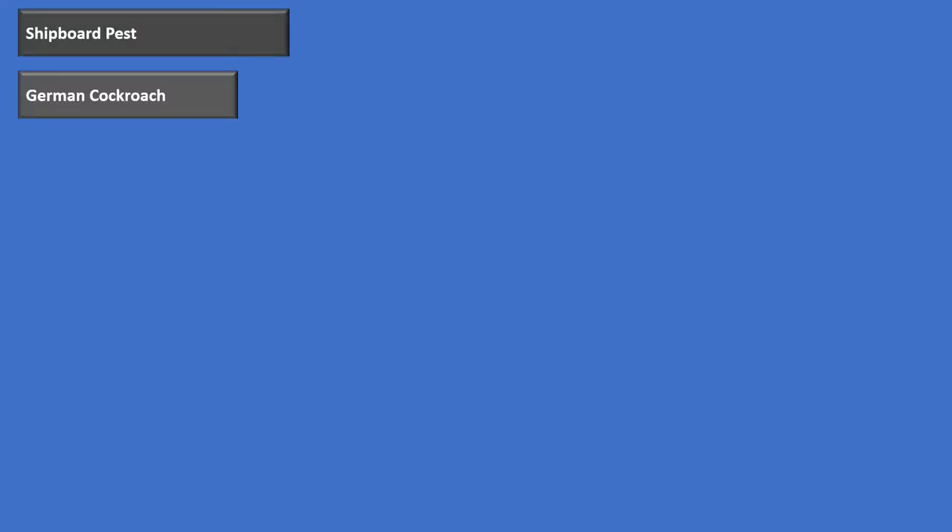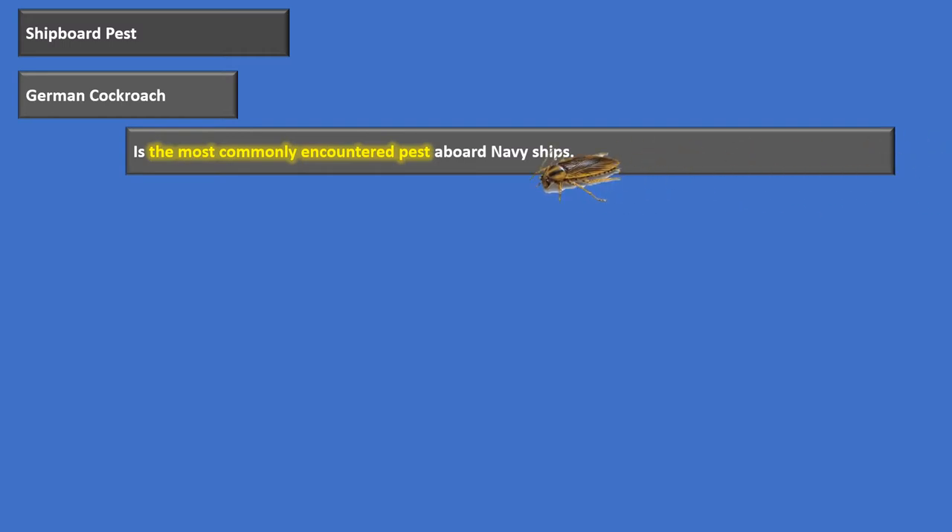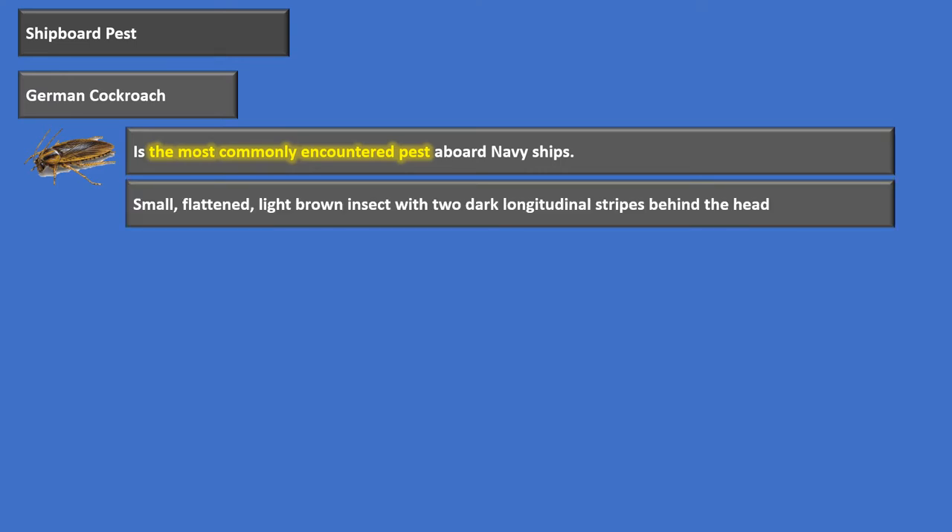The first pest we'll talk about is the German Cockroach — the most commonly encountered pest aboard a Navy ship. It's small, flattened, a light brown insect that has two longitudinal stripes right behind the head. You'll sometimes refer to these as its lieutenant bars, those two stripes right there behind its head.